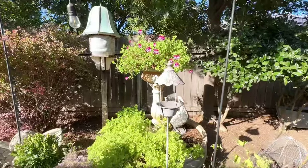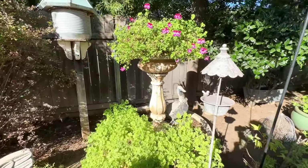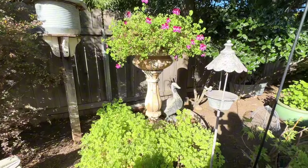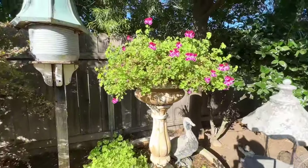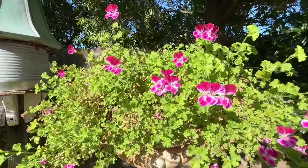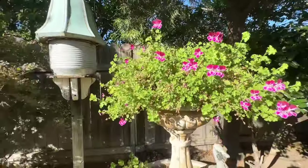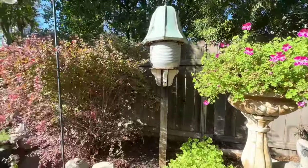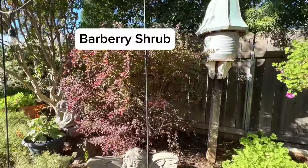She has an old water feature that once the base cracked, she filled with soil. She has in there a couple varieties of pelargoniums — the top one is in bloom right now and has beautiful pink variegations of flowers.